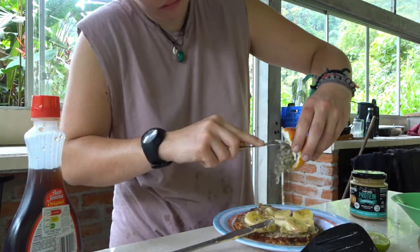For breakfast, most people make pancakes, but some make them better than others.